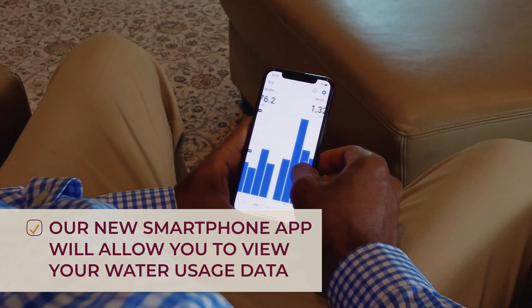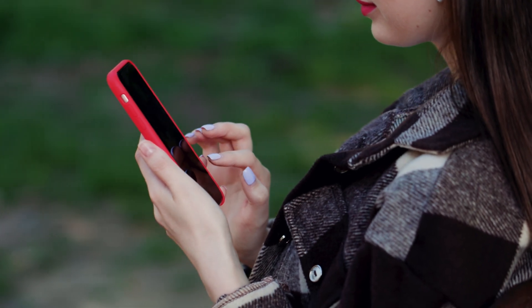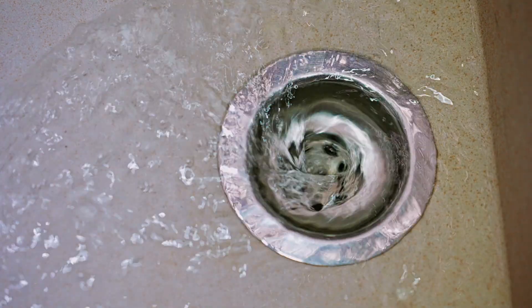We will provide you with access to a new smartphone application, which will allow you to view your water usage data and make more informed decisions. These new tools will also allow you to set up alerts to be notified of a potential leak or excess water usage to help avoid unexpected high bills.